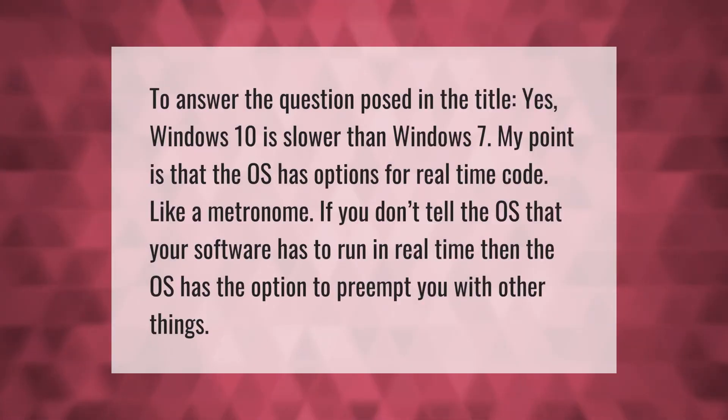To answer the question posed in the title: yes, Windows 10 is slower than Windows 7. The OS has options for real-time code, like a metronome. If you don't tell the OS that your software has to run in real time, then the OS has the option to preempt you with other things.